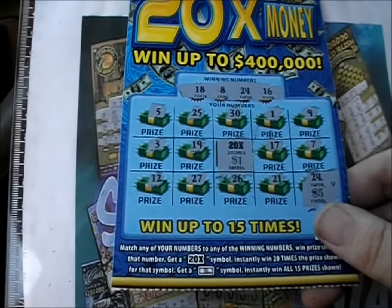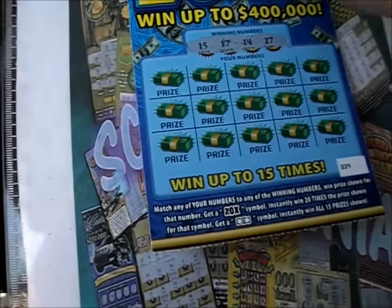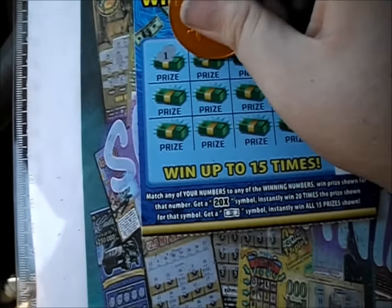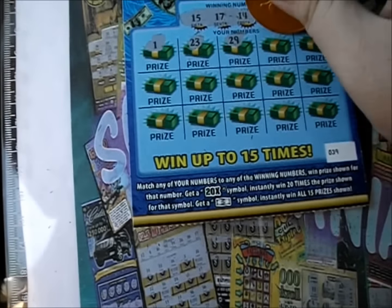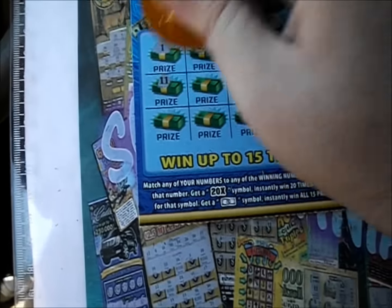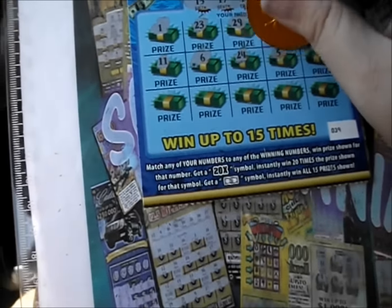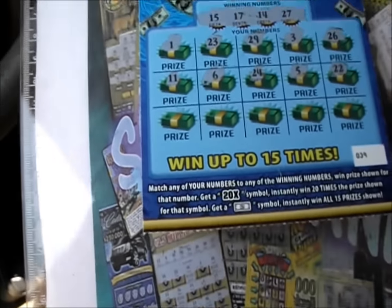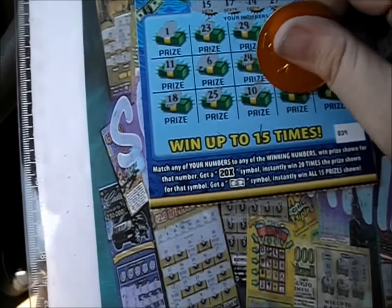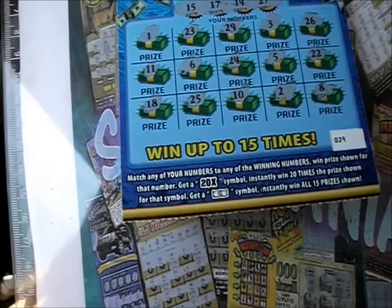We got one ticket to go. Let's see if we can get something else on here. 15, 17, 14, and 27. There's a number 1, there's a 23, a 29. 3 and 26. 11, that's a plain 6. There's a 24, there's a 5, two little ducks. 18. There's a 25, a 10, a plain 2, plain duck, and an 8. So nothing there.